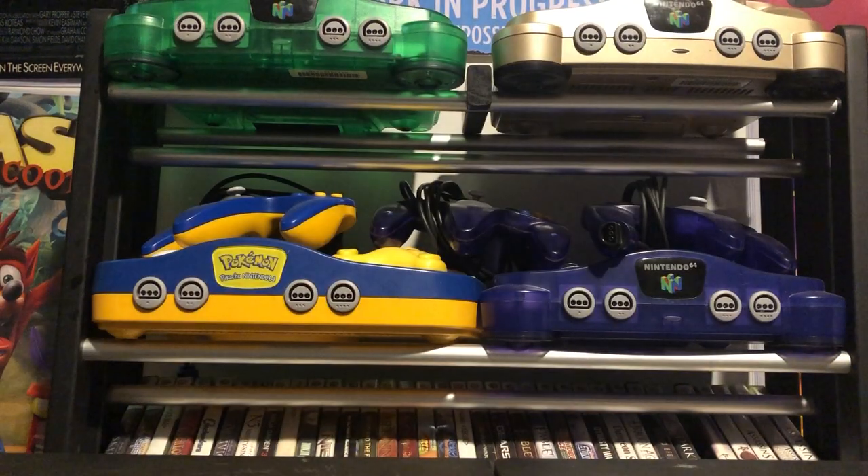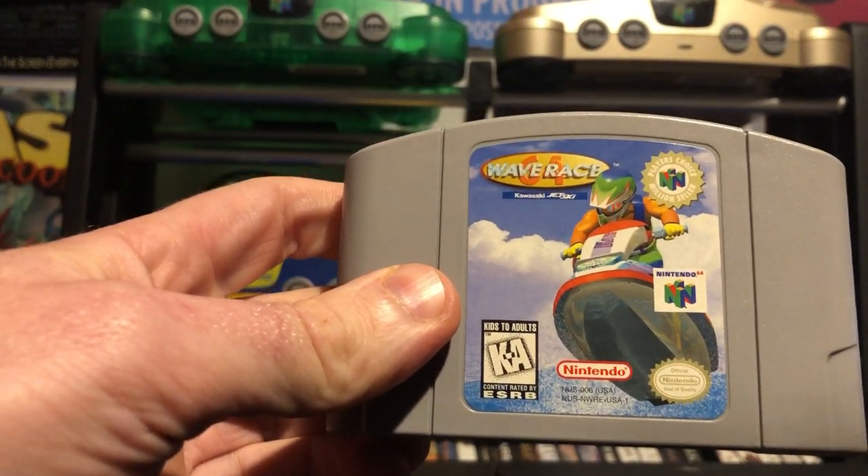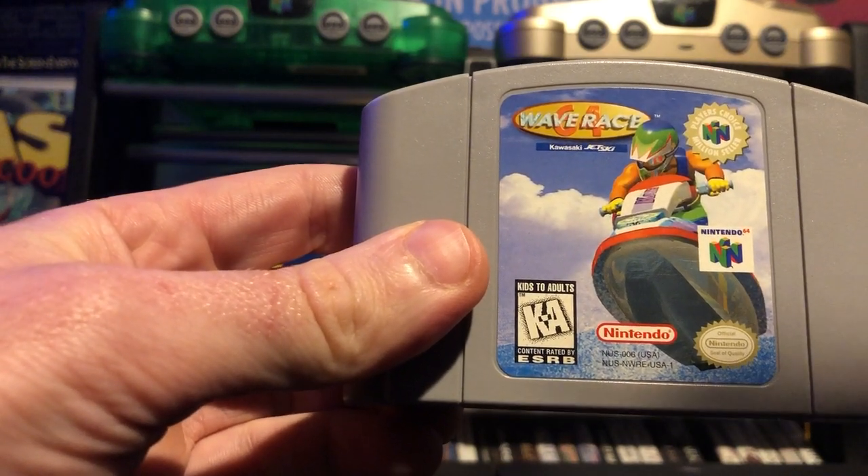Thanks to my wonderful friend Matt, who's part of the Retro Collective Tree group, we did a little bit of trading and he sent me Wave Race Player's Choice Edition. I already have the regular Wave Race but I wanted to get the Player's Choice Edition as well, so now I've got this in the collection.